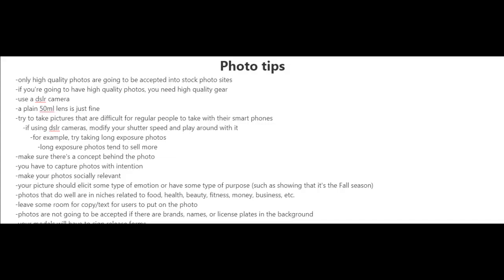Photos that do well are in niches related to food, health, beauty, fitness, money, and business. You also have to remember to leave some room for copy and text for users to put on the photo.